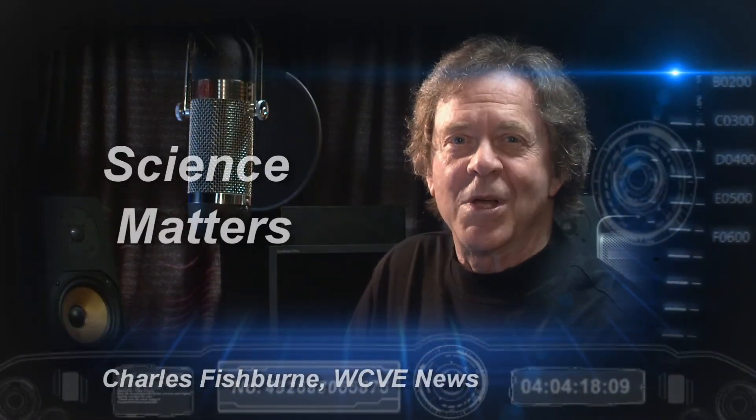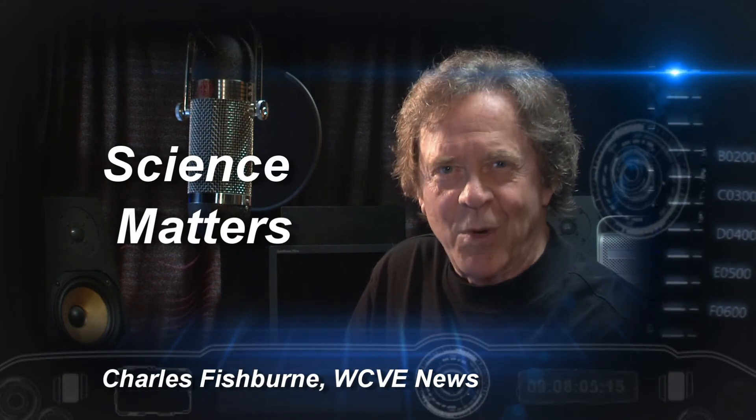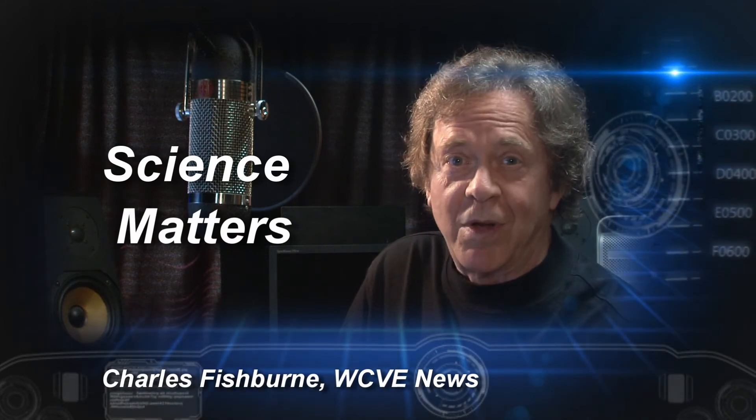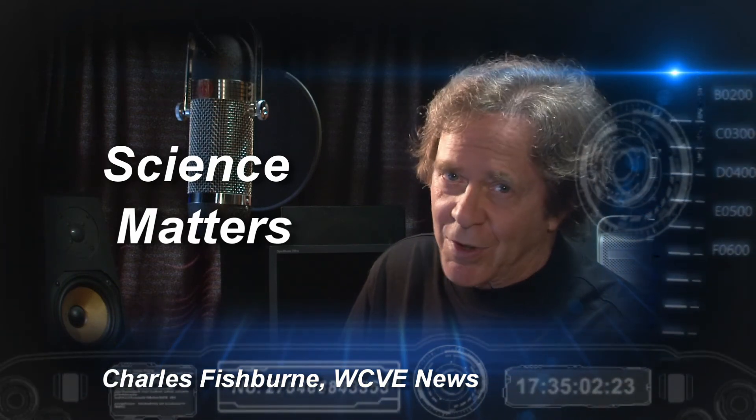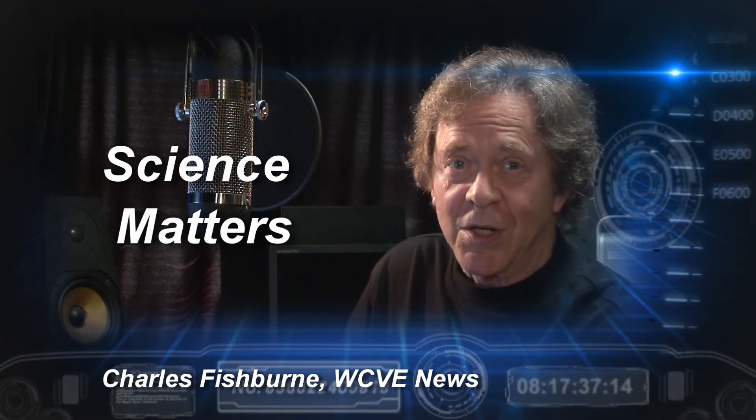For more information on ALMA and deep space exploration, go to www.almaobservatory.org. I'm Charles Fishburne, WCVE News.